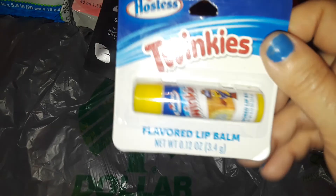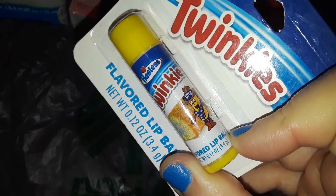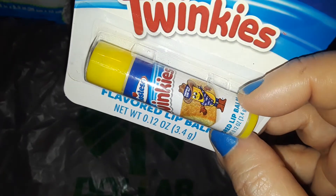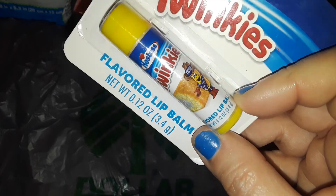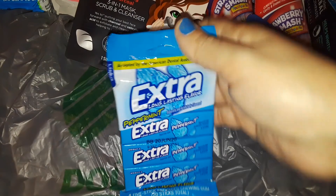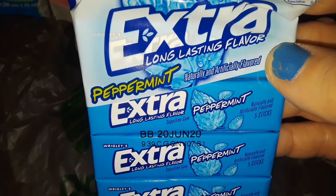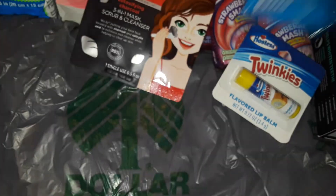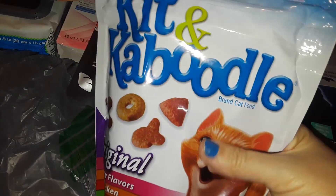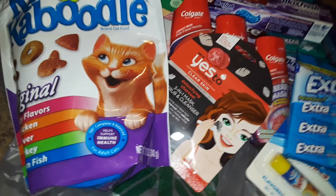Then I got this cute little chapstick — it says Twinkies and it's supposed to smell and taste like Twinkies. I love Twinkies, and since I can't eat sweets anymore, I decided to use it as a lip balm. I also got some more Extra gum — the peppermint blue one — and then I picked up a bag of Kitten Caboodle cat food.